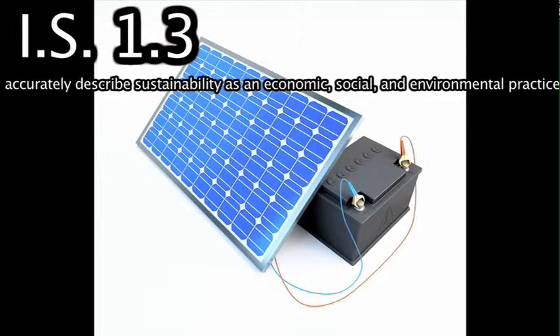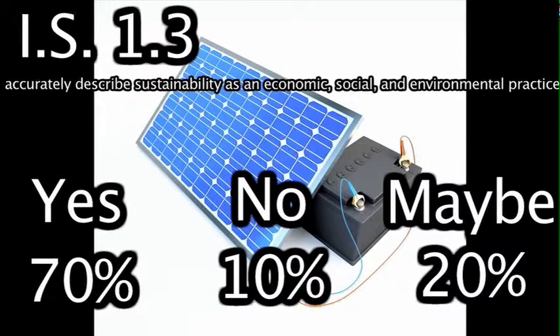My first IS Goal for this project is Goal 1.3, which is accurately describing sustainability as an economic, social, and environmental practice. To address this goal, I did a study with some students around Otterbein and asked them if they would convert to solar energy if possible. Most of the students stated that they would, due to how environmentally friendly solar energy is. I also looked online to see if typical everyday items can be solar powered and found a few on Amazon, including a battery charger that can store solar power up to 60 percent and then charge a phone up to 100 percent when fully charged.